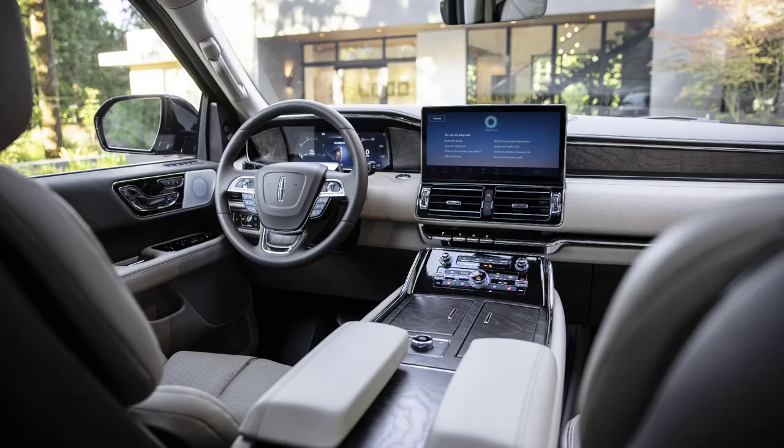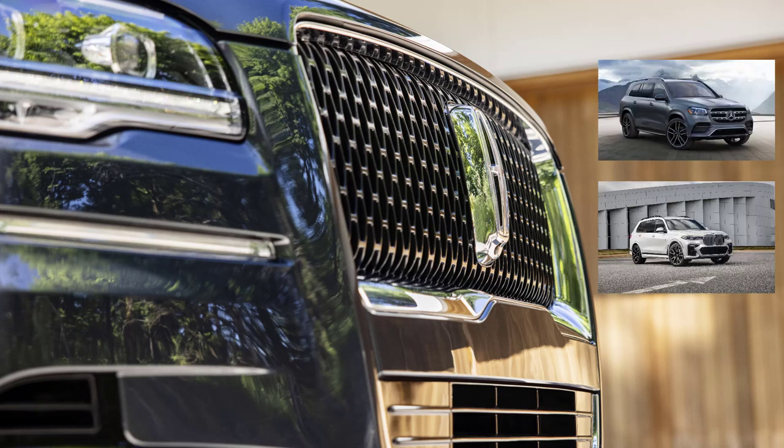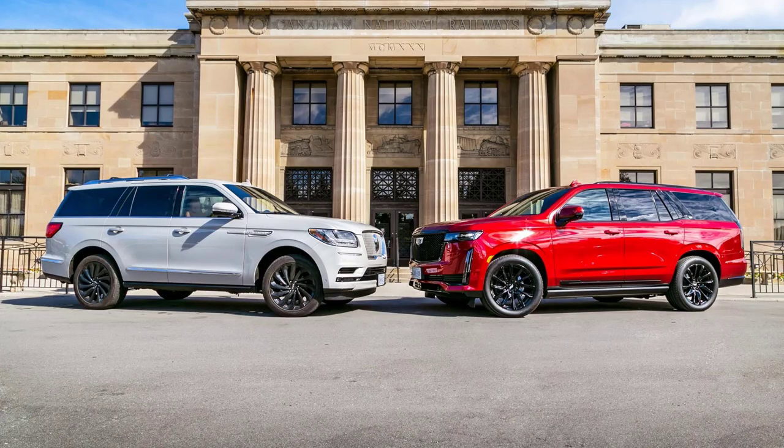The rear entertainment system is also upgraded with Amazon Fire TV compatibility, so those in the back can stream or download ahead of time their favorite shows and movies. Front occupants will enjoy a larger central touchscreen. This current Navigator is so impressive that I don't shy away from comparing it to the more expensive SUVs from Mercedes-Benz or BMW. Then there's the Navigator's longtime rival, the Escalade. It was redesigned for the 2021 model year and boasts improved comfort and new technology features.